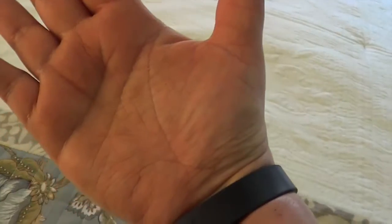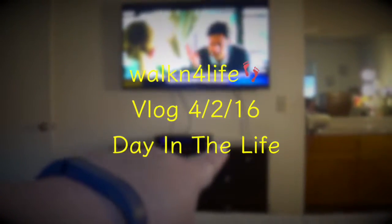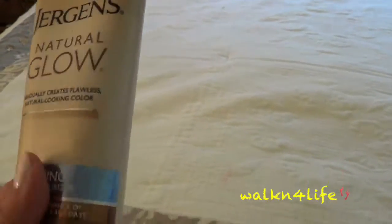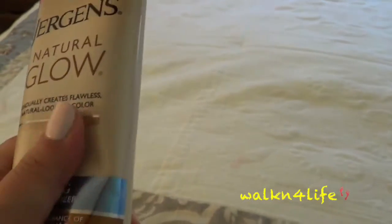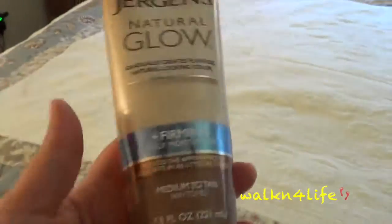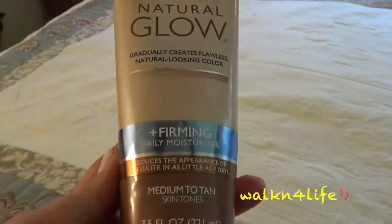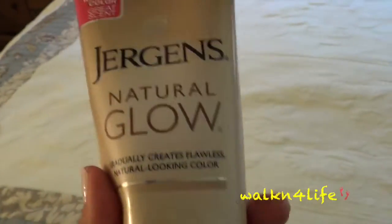My hands are orange. I've been using this Jergens Natural Glow in medium to tan and I didn't read the instructions. I just went ahead and put it on. Last night I went to wash my face and noticed my hands were really, really orange, and it dawned on me that it could be this. My husband read the instructions today and he said yeah, you're supposed to wash your hands right after.